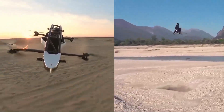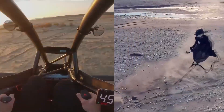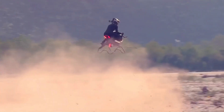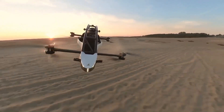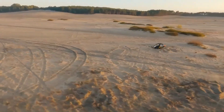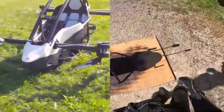So why does one cost nearly seven times more? You're not paying for transport — you're paying for experience. The air bike is exclusive, conceptual, and emotion-driven. The Jetson One is structured, repeatable, and designed to scale. This is where opinions split, and that's what makes this comparison powerful.